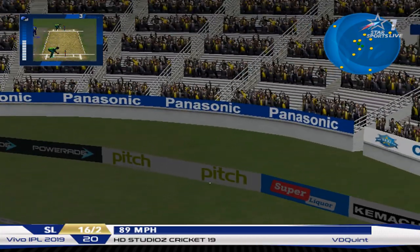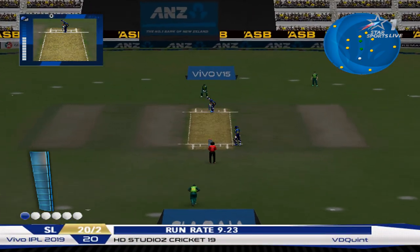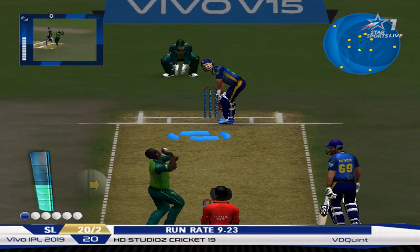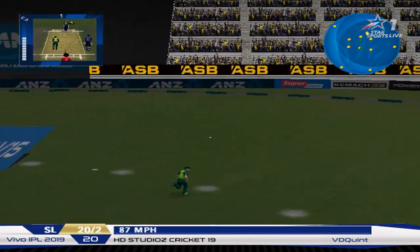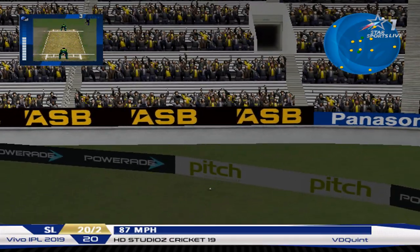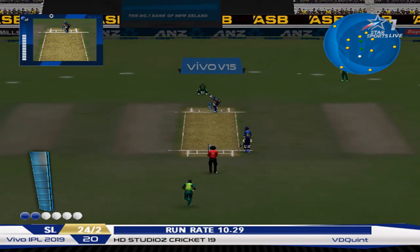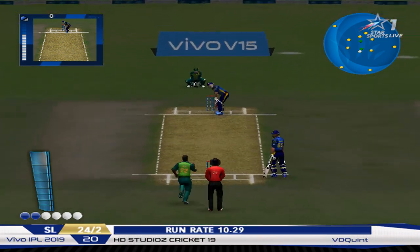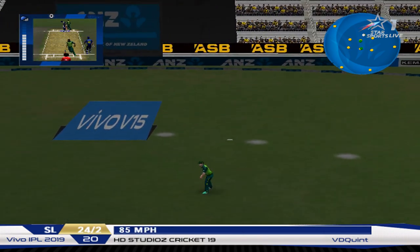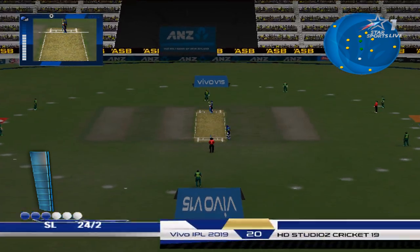Now that came right out of the middle of the bat. You don't need to smash it out of the ground every time — sometimes ease and grace, and that is a refreshing shot.